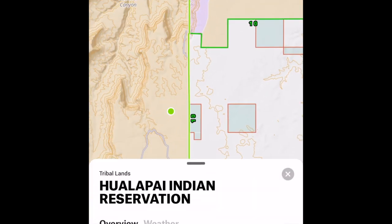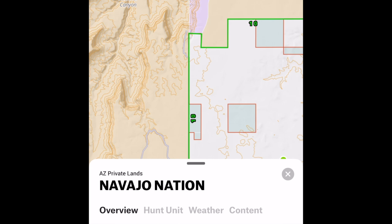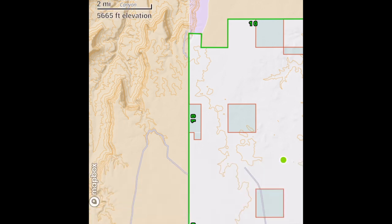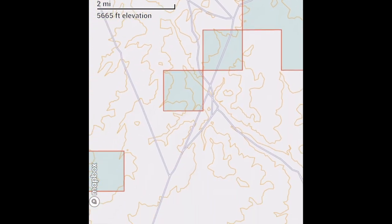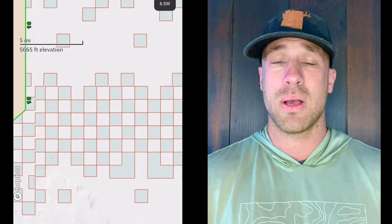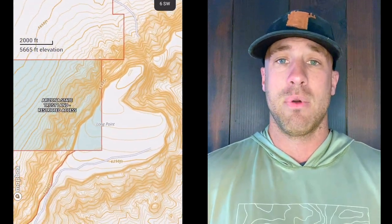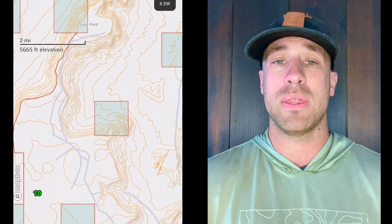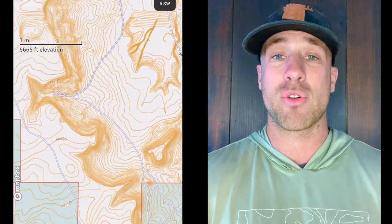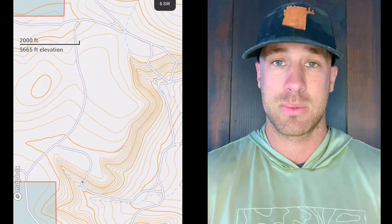That really comes down to the rut happening combined with the awesome rain we've had. So you've got a double whammy — really good time of year combined with really good antler growth. If you have points that you're uncomfortable sitting on and uncomfortable with the proposition of ever drawing an actual deer tag in Arizona, I would look to this hunt specifically.